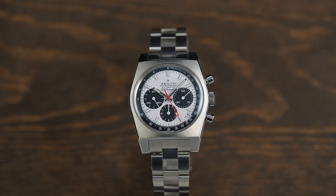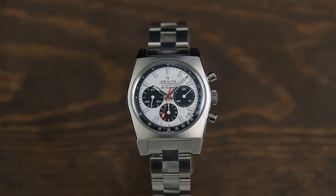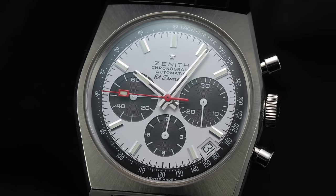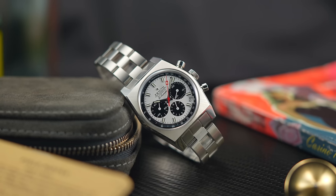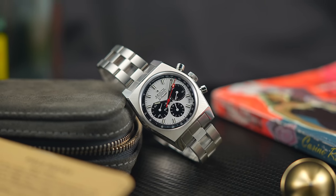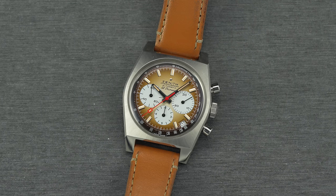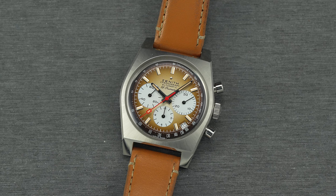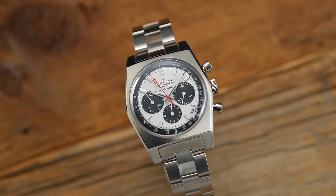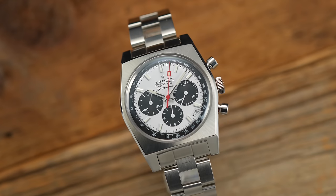A couple of other Chronomaster options to consider: the Chronomaster Revival A384, a panda-style chronograph with a unique case that's almost rectangular in a Tonneau style — very unique, 37mm, 47mm lug-to-lug, wears like a dream. There's also the A385, similar case architecture but with a toasted brown dial that is just beautiful to look at. The A385, A384, and A386 are the pillars of the Chronomaster family, representing how the El Primero appeared in the 1960s and early 70s.